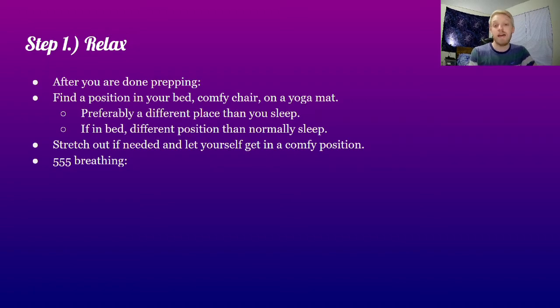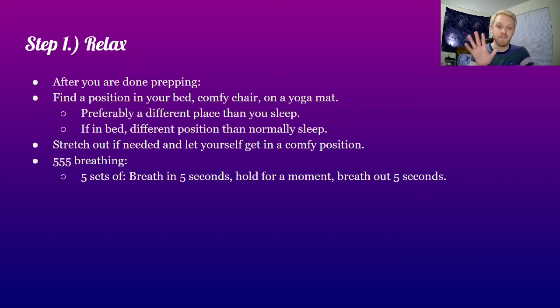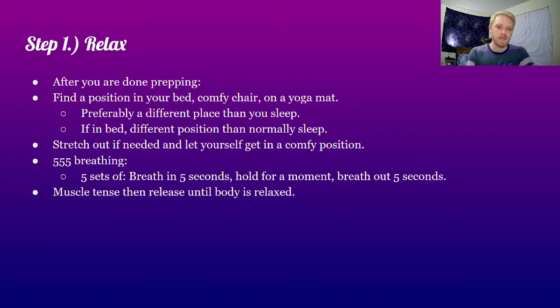Then I use what I call the 5-5-5 breathing method: five sets of breathing in for five seconds, hold for a moment, and then breathe out for five seconds. Then do the muscle tensing to relax your body further — for example, you tense up your hands for a second and then release them, tense up your arms and release them, tense your face and release it. You actually notice that through the tensing you relax a lot faster.